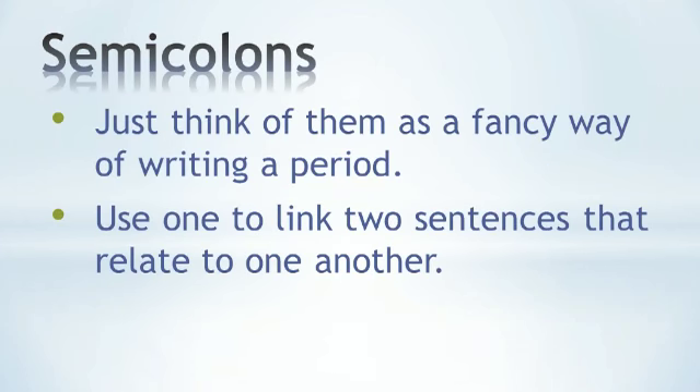Now, the rule for semicolons is very simple — just think of them as a fancy way of writing a period. Use a semicolon to link two sentences that relate to one another. This is Studies A Lot, Action News.